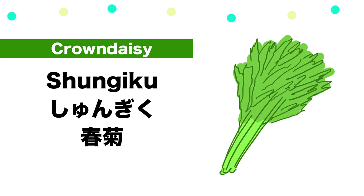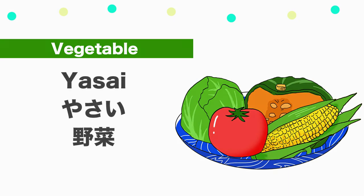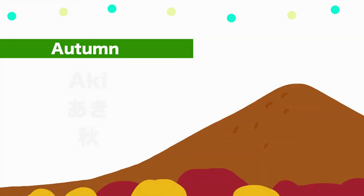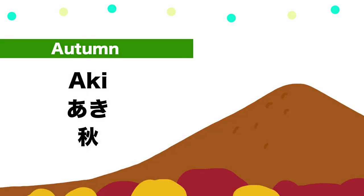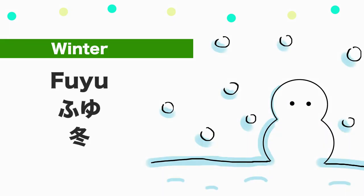Lettuce — Retasu. Chinese cabbage — Hakusai. Garland chrysanthemum — Shungiku. Vegetables — Yasai. Autumn — Aki. Winter — Fuyu. Great!